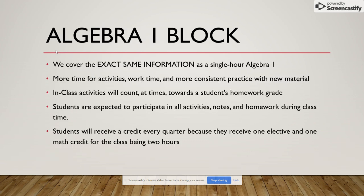The second class is Algebra 1 Block. We cover the exact same information as a single hour Algebra 1, we just have more time for activities, work time, and more consistent practice with new material. In-class activities will count at times towards the student's homework grade, but I will always let students know ahead of time. Students are expected to participate at all times and because it is a two-hour class, students will receive two credits — one elective, one math. They'll get one every quarter, which means there's going to be one extra final, quarter 1 and quarter 3, but we will prepare for it and the students should be ready when that time comes.